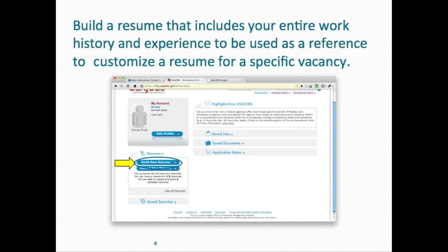You're going to use that customized resume to build or customize a resume for each specific vacancy that you apply for. You can build up to five resumes in USAJobs. One of those resumes is going to be like your curriculum vitae, which will include everything you've done in your entire work history.